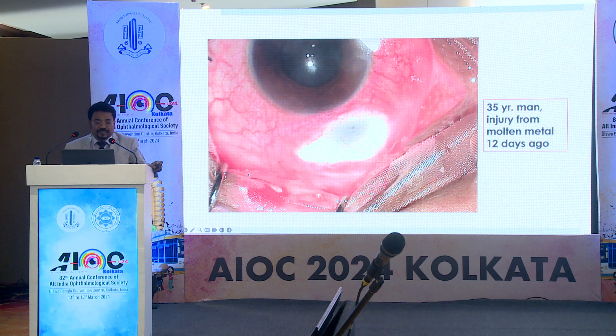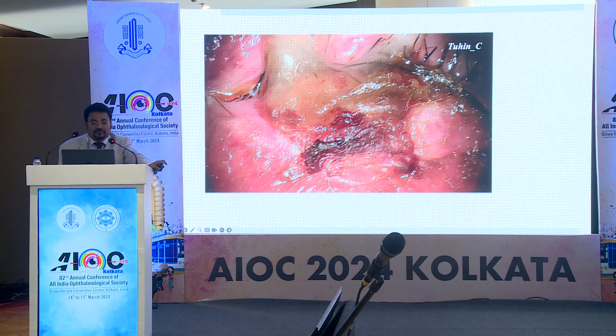One should remember that if there is frank perforation with scleral melt and exposed uveal tissue, tenonplasty alone won't help — this patient needs a scleral patch graft. I performed a scleral patch graft along with a conjunctival autograft from the superior side. This is the picture after one day, and after two months the patch graft was fully taken up. This patient is maintaining good vision of 6/6 even after one year.